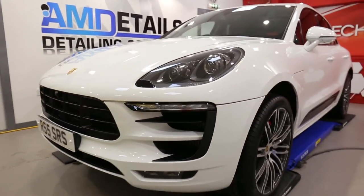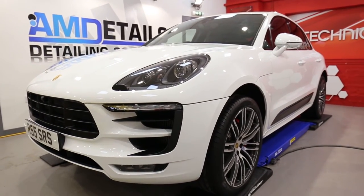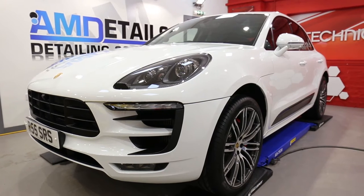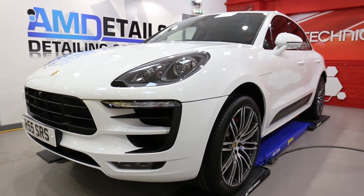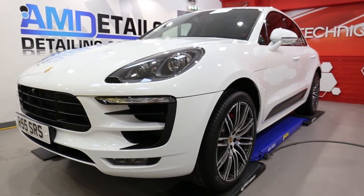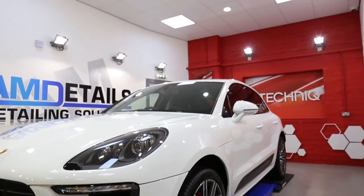Absolute cracker. So there we go guys — the Porsche Macan GTS, in for AM Details single stage, protected with Gtechniq Crystal Serum Black giving the customer a 7 year guarantee, C5 wheels off, and G1 smart glass.